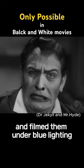When a change was needed, they turned off the blue light and turned on the red light. The blue make-up stood out even better under the red lighting and was able to complete these scenes.